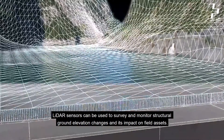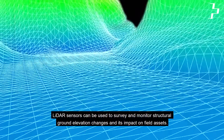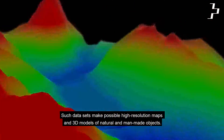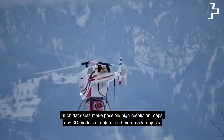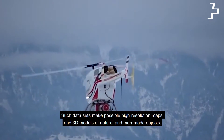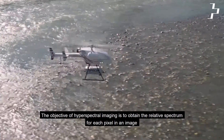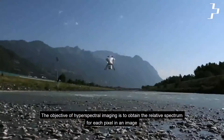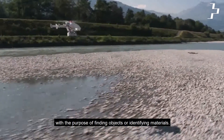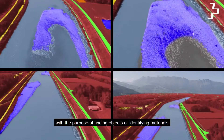LiDAR sensors can be used to survey and monitor structural ground elevation changes and their impact on field assets. Such data makes possible high-resolution maps and 3D models of natural and man-made objects. The objective of hyperspectral imaging is to obtain the relative spectrum for each pixel in an image, with the purpose of finding objects or identifying materials.